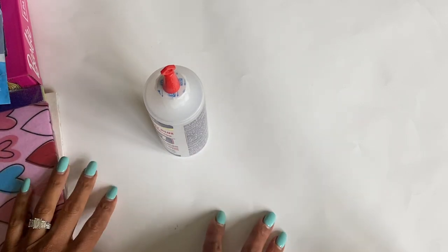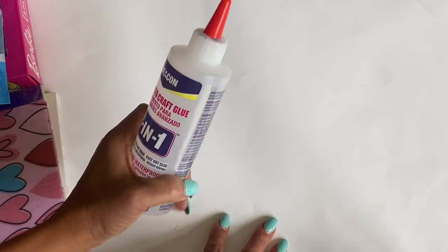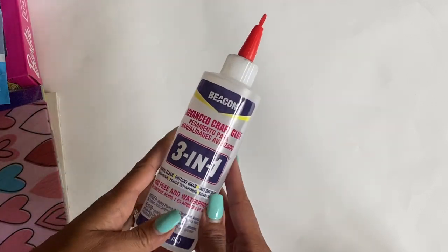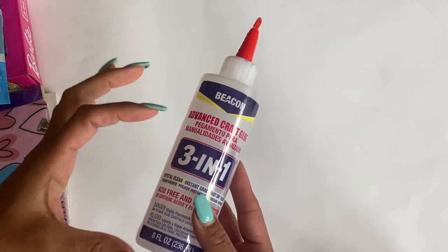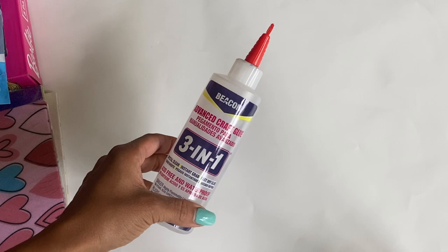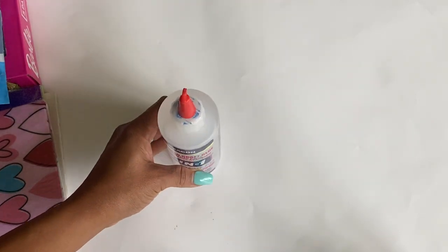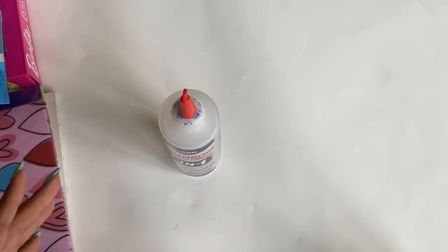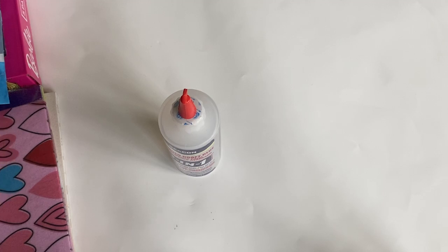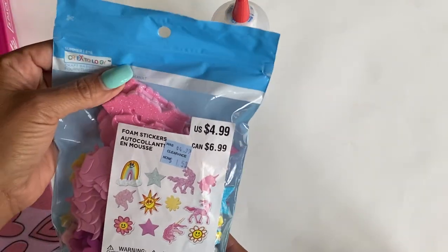Today I was able to run into Michaels over the weekend. I literally went in to get some more Beacon glue — I was getting low and needed another bottle. I wanted the smaller ones but that store was out, so I ended up getting the larger version. While I was there I did pick up a couple other things I had no intentions of getting, but in the little summer section they had 70% off.